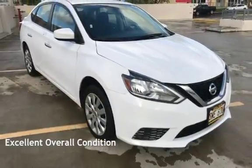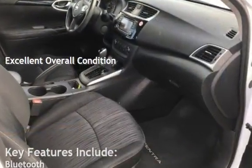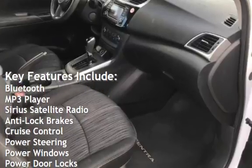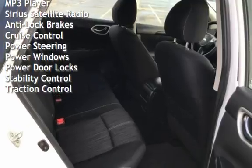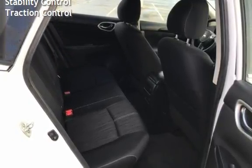This vehicle is in excellent overall condition. Key features include Bluetooth, MP3 player, Sirius satellite radio, anti-lock brakes, cruise control, power steering, power windows, power door locks, stability control, and traction control.